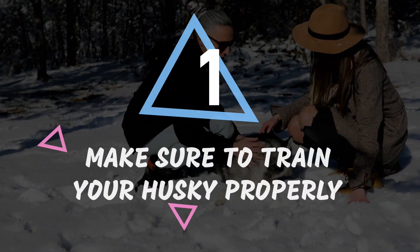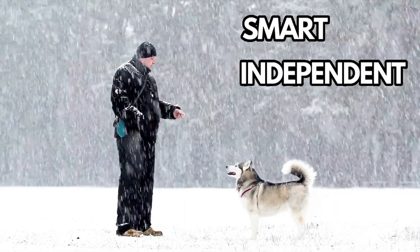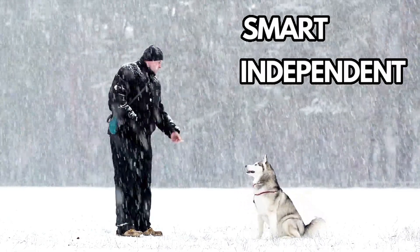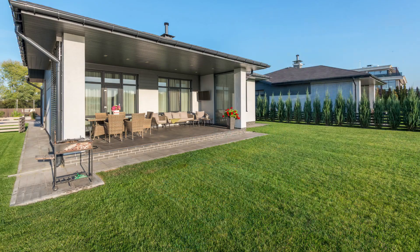Number 1: Make sure to train your husky properly. Let's face it, huskies are like the child prodigies of the dog world. They're smart, independent, and always testing their boundaries. Without proper training, they could be quite the handful, like chasing after cats or vanishing from your backyard.